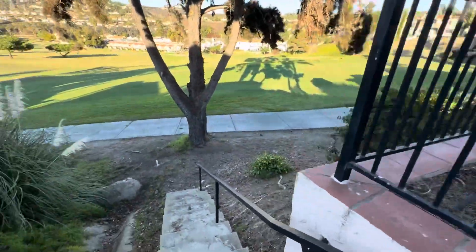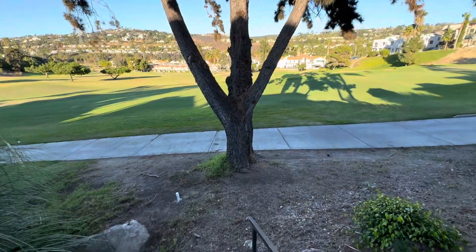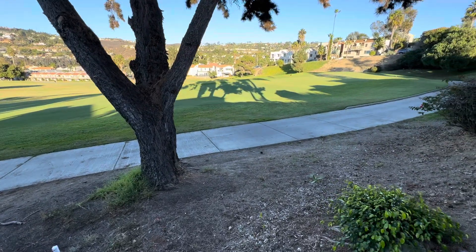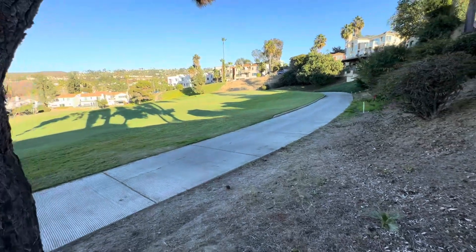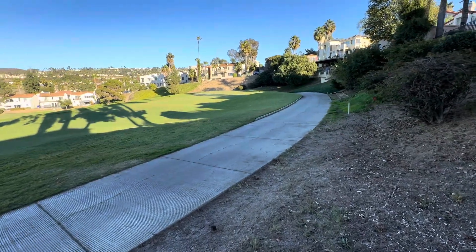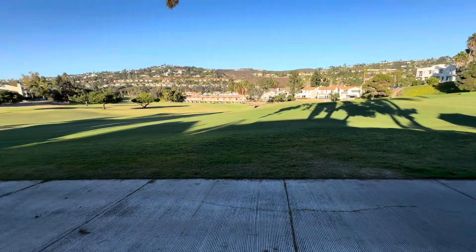We are on the La Costa golf course. This is the fourth hole on the south course, just listed for sale. Remember that one-story plan? The primary and kitchen living area all on one level, with a couple extra bedrooms up.